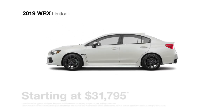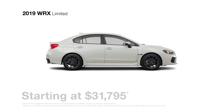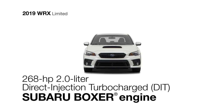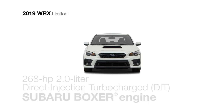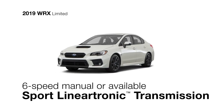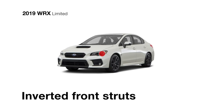The Subaru WRX Limited packs this rally-inspired sports car with every privilege. Including everything from the premium model, it delivers the power of the 268-horsepower direct-injection turbocharged 4-cylinder Subaru Boxer engine, the traction of Subaru symmetrical all-wheel drive, the choice of a 6-speed manual transmission or an optional sport-lineartronic transmission featuring paddle shifters with 6- and 8-speed manual modes and impressive handling agility thanks to inverted front struts.